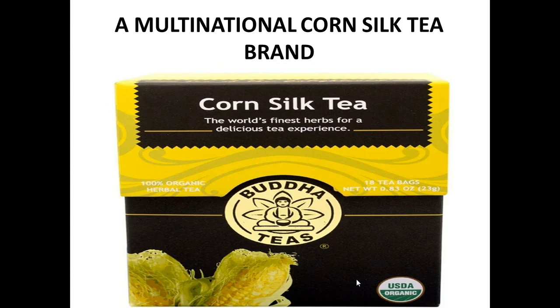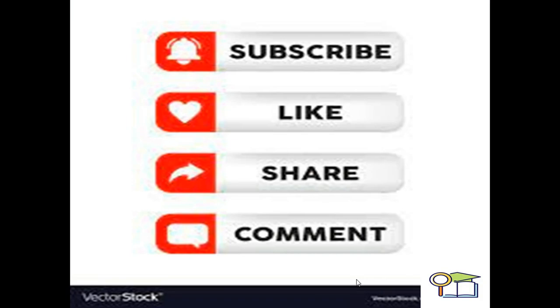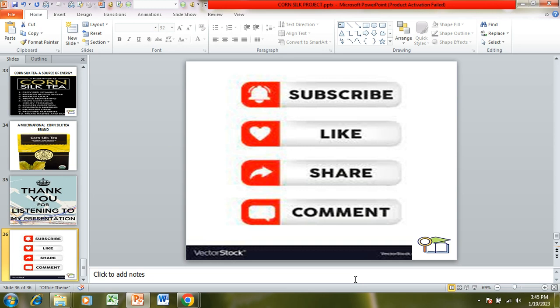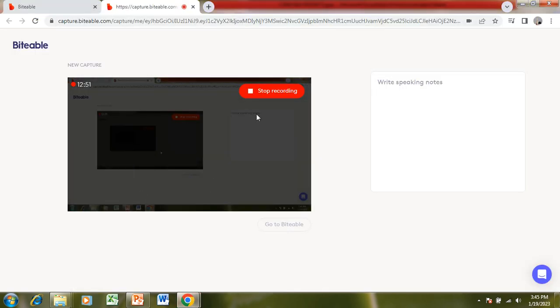This typical blend is available in the open market by the name of Buddha Teas, a USDA-approved organic product. Corn silk tea is also available through multinational channels. Thank you for listening to my presentation. Please subscribe, like, share, and comment on this video on my channel, and stay tuned to the research slides that are very beneficial to all of you. Thank you so much.